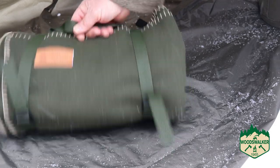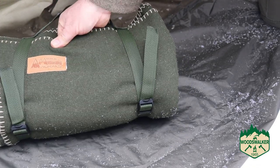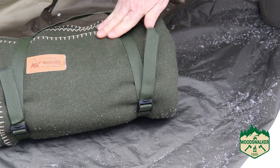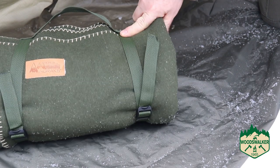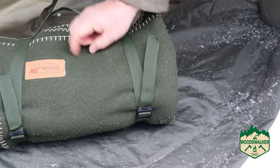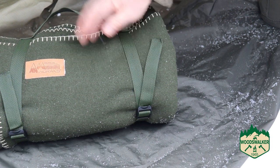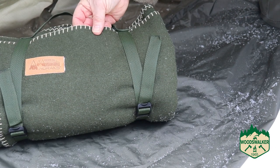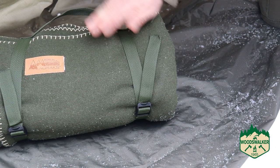It weighs about 5 pounds — so it's a good quality, thick, heavy wool blanket. And it's about 60 inches by 90 inches — a good size actually. The stitching on the edge is called a blanket stitch. Not only is it decorative but it adds some strength to the edge. It looks really nice, kind of old-timey.